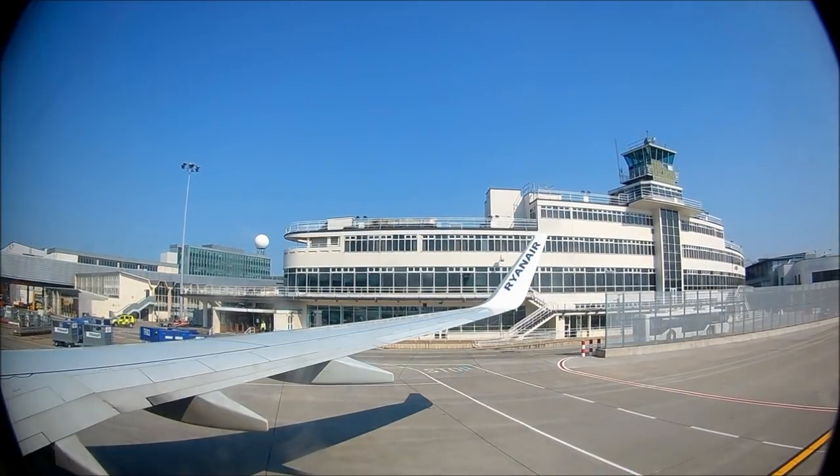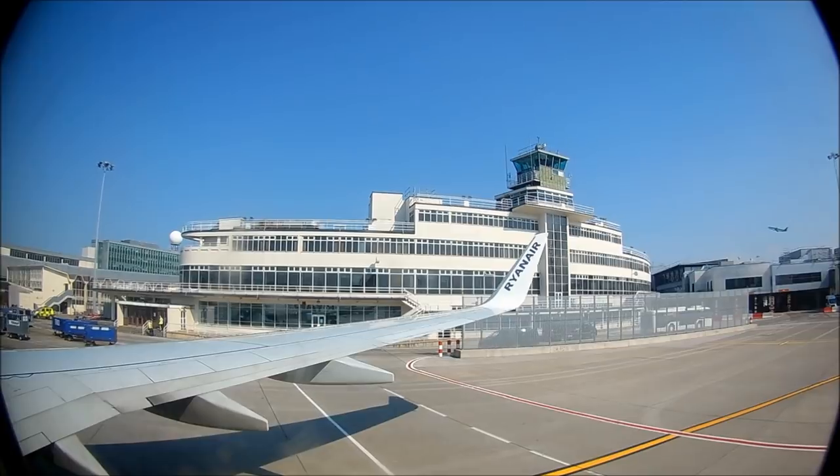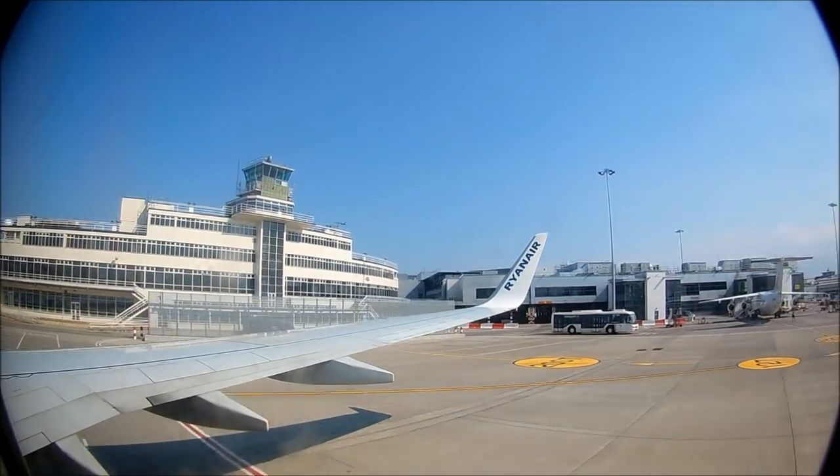The boarding process with Ryanair is very hectic and chaotic, as it takes quite a while for people to find their seats, which is quite unpleasant and unwelcoming. But we are swiftly pushed back and begin our taxi on time.